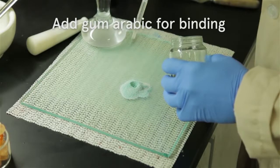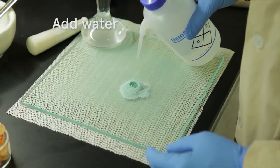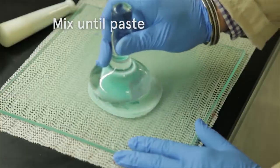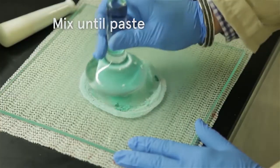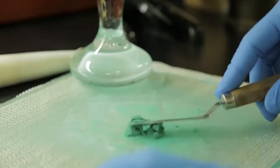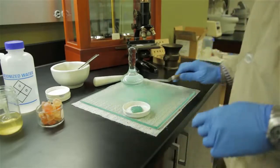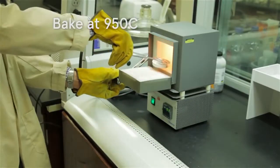Today, we know that Egyptian blue is made by heating a mixture of a calcium compound, typically calcium carbonate, a copper-containing compound such as metal filings or malachite, silica sand, and soda, or potash as a flux, to around 850 to 950 degrees Celsius.